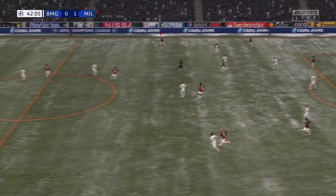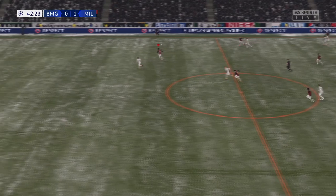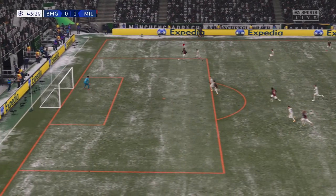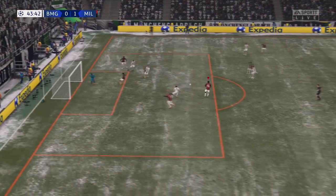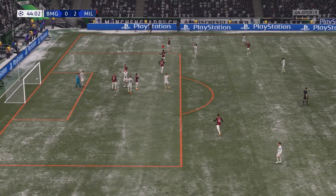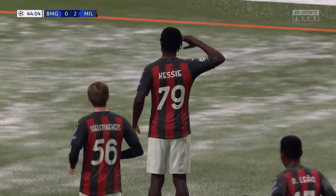Looked as though they meant business, but now they've got to try again. Counter-attacking very much an option. Real chance. And there it is! A two-goal cushion now. And they just need to keep the concentration.